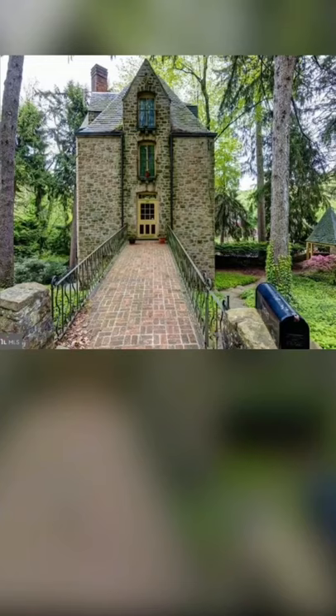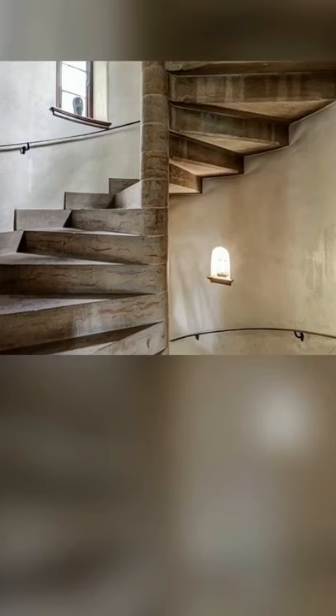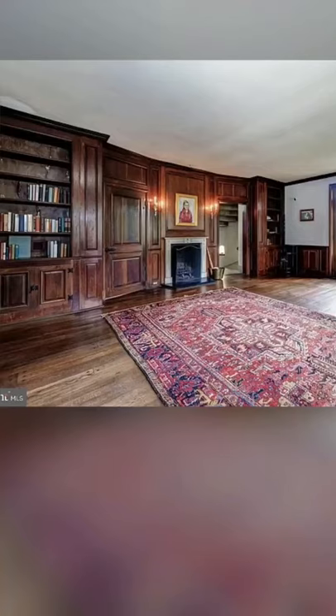It has three bedrooms, three baths, and one half bath. The architectural details are quite exquisite, and the structural is super strong. Check out this curved staircase. It has this drawbridge-like walkway, and a really cool inside also.